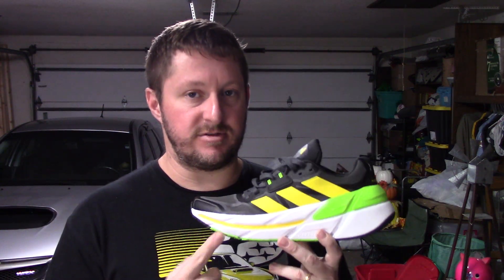On to the midsole — this has Repetitor foam, which is a foam I think Adidas needs to be using more than regular Light Strike. Adidas, if you're watching, please use this foam in more shoes instead of regular Light Strike, because it's definitely better. Light Strike Pro is fantastic; regular Light Strike is a brick. Repetitor — not Repetitor Plus — is good stuff. The midsole stack height is about 31mm in the forefoot and 37mm in the heel, giving a 6mm drop, which I love for easy days.